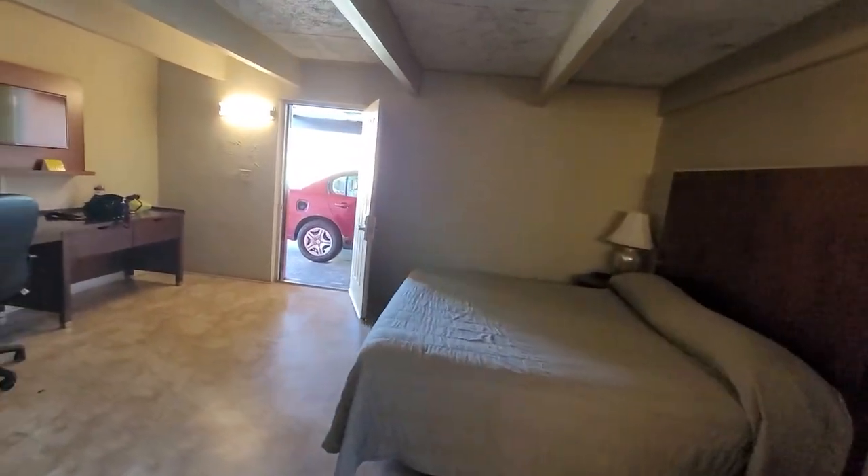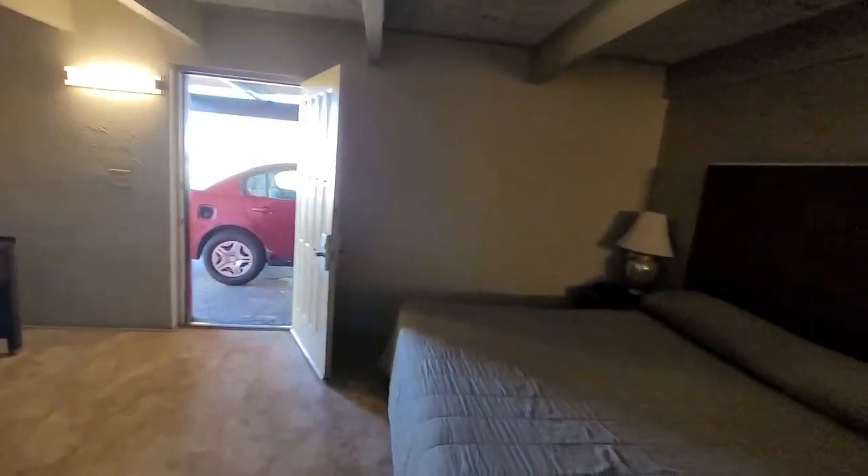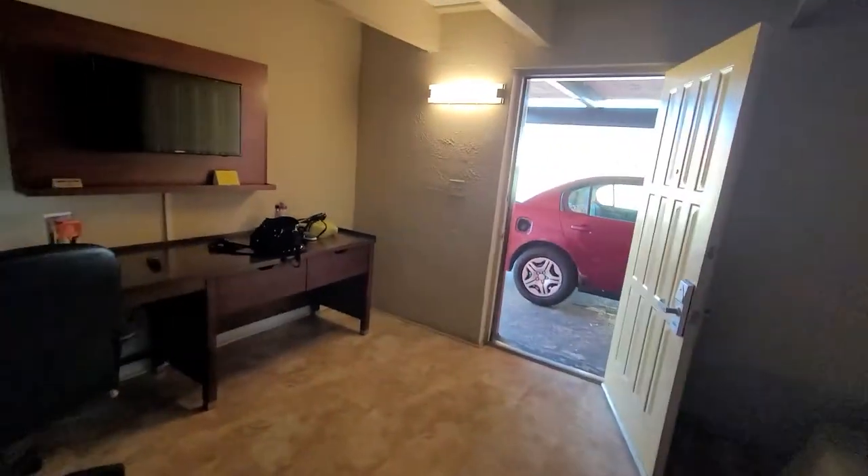This room is pretty big. It's a king room — normally I get a king suite, so it's a little bit smaller than normal, but it's still a big room.